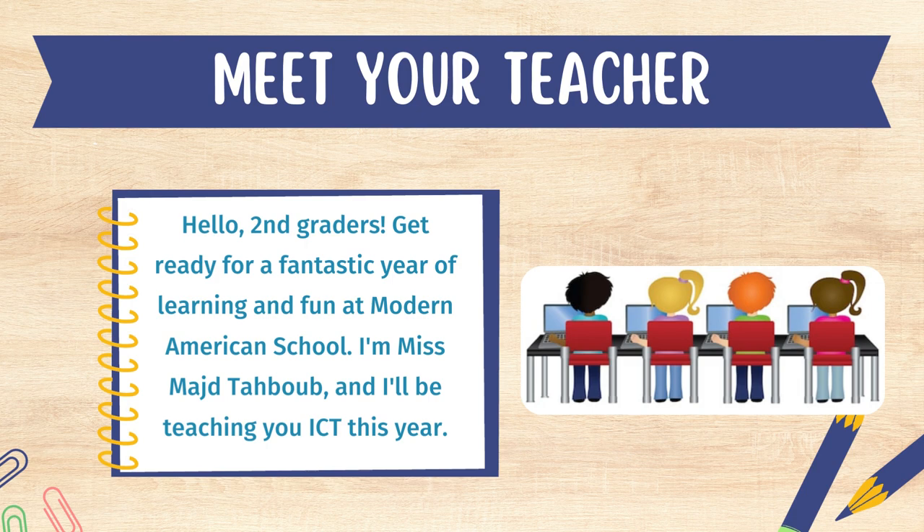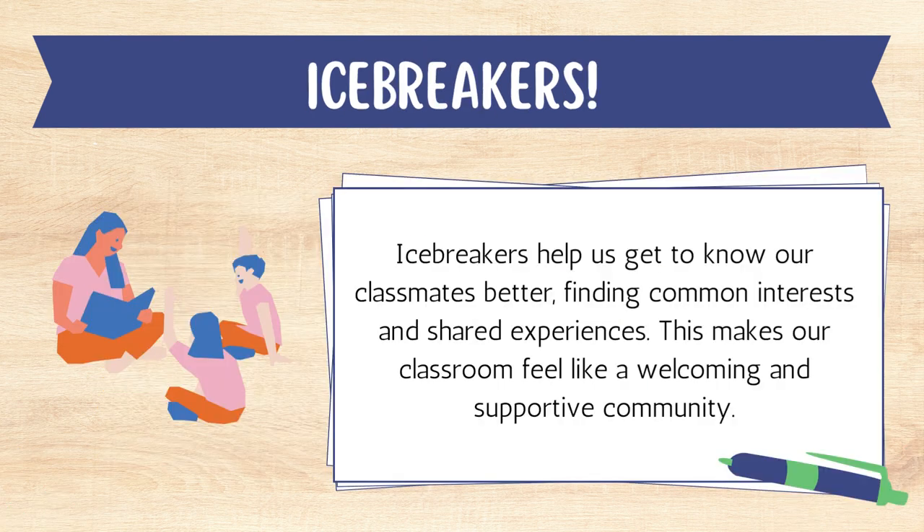Ice Breakers. What do we mean by Ice Breakers? Ice Breakers help us get to know our classmates better, finding common interests and shared experiences. This makes our classroom feel like a welcoming and supportive community.